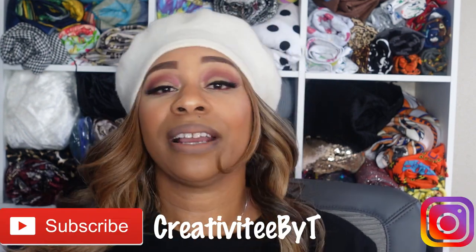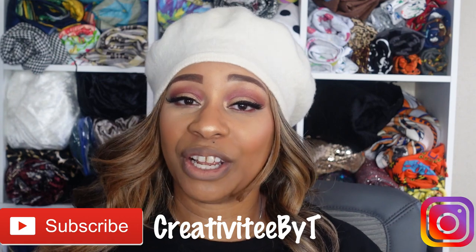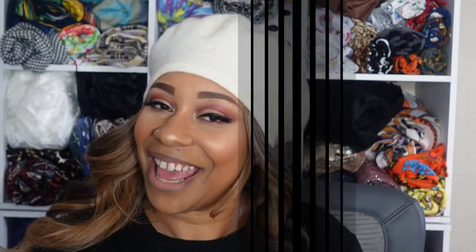Thank you so much for watching! If you have not done so, I invite you to subscribe to my channel, click the notification bell to be notified of any future videos, and click the like button if you enjoyed this. Thank you so much for watching and I will see you in the next video — bye!